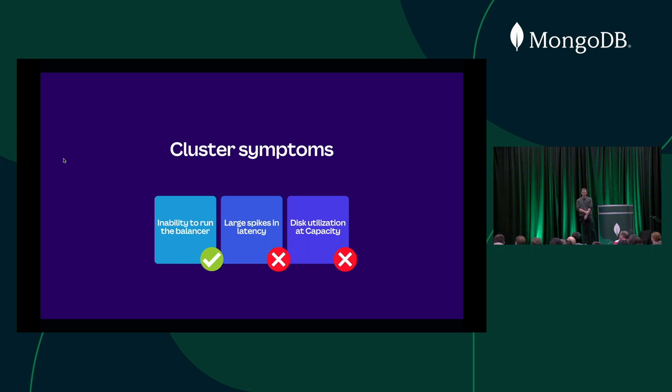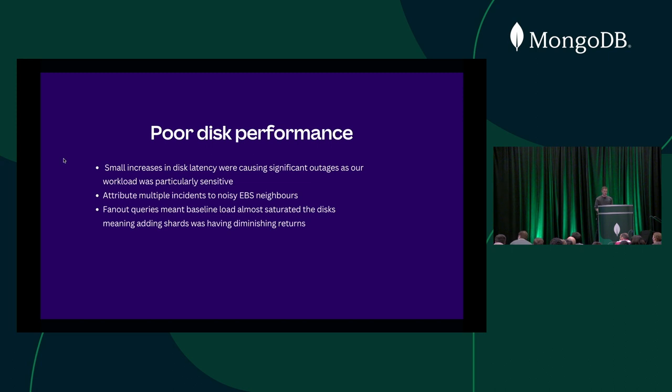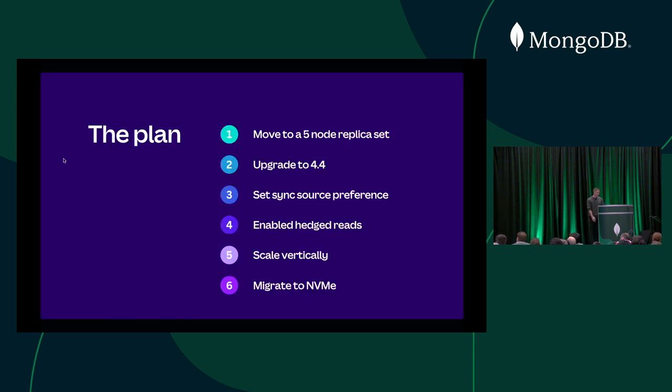Our inability to run the balancer was pretty much solved. However, we were still seeing latency spikes and our disks were pretty much at capacity the entire time. The cause of this poor disk performance was that our application was surprisingly sensitive to any sort of latency within EBS. A lot of incidents were put down to noisy neighbors within EBS, and many were also caused by the fact that we have a lot of fan-out queries — where one query goes to a Mongo S and is fanned out to all your Mongo Ds. Any sort of latency on any node was causing a whole cascading failure into our application. We really needed a plan to solve this EBS problem, and the ideal solution was to move to locally attached storage.